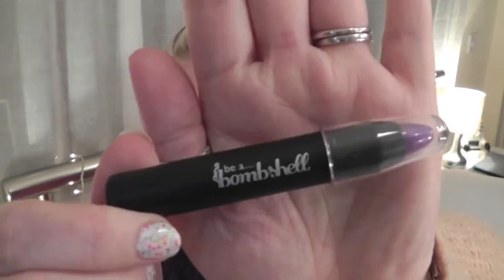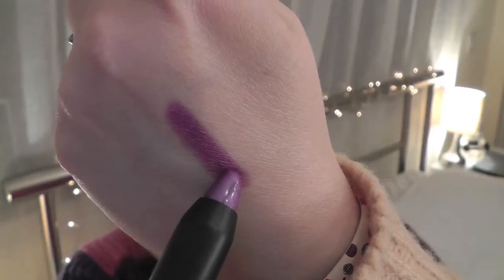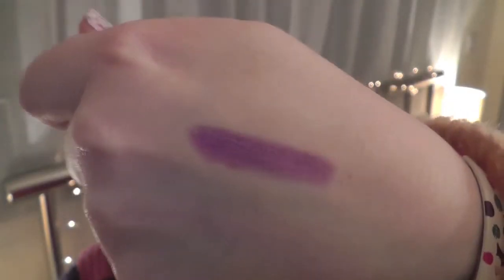The next thing in my box is from Be a Bombshell and this is an eye crayon in the colour Fetish — I kind of like the name. It's a 2.5 gram pencil; you can put it all over the lid as a base or use it alone for a striking and bold makeup look. This highly pigmented and creamy eye crayon is a wonderful ingredient to a gorgeous face of makeup. It's quite a bright purple colour and I really am quite a fan of purple so this will probably get some use, though I do have an issue with eye crayons creasing, so it'll probably need a base.